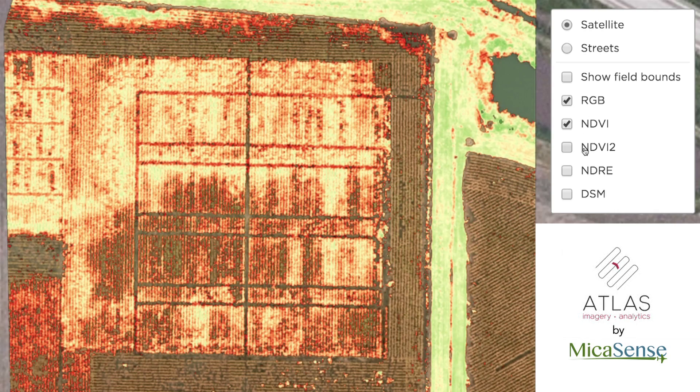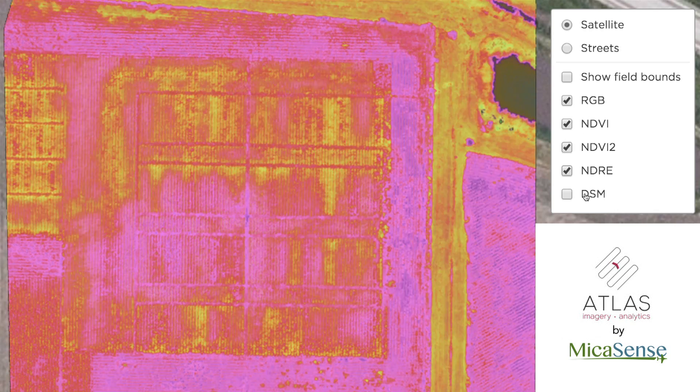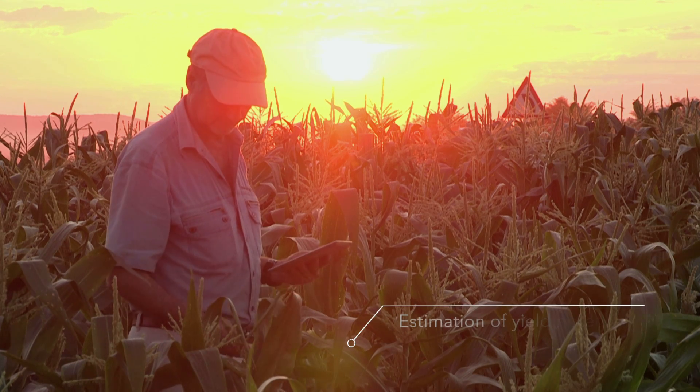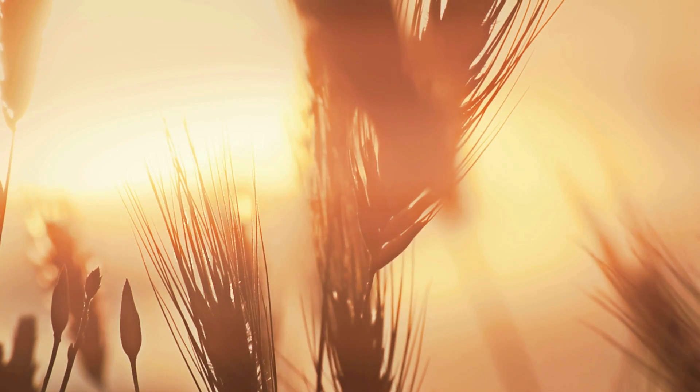Combined with data management software, you can track the evolution of your crop directly on any connected device, resulting in a more accurate estimation of your crop's yield potential over time.